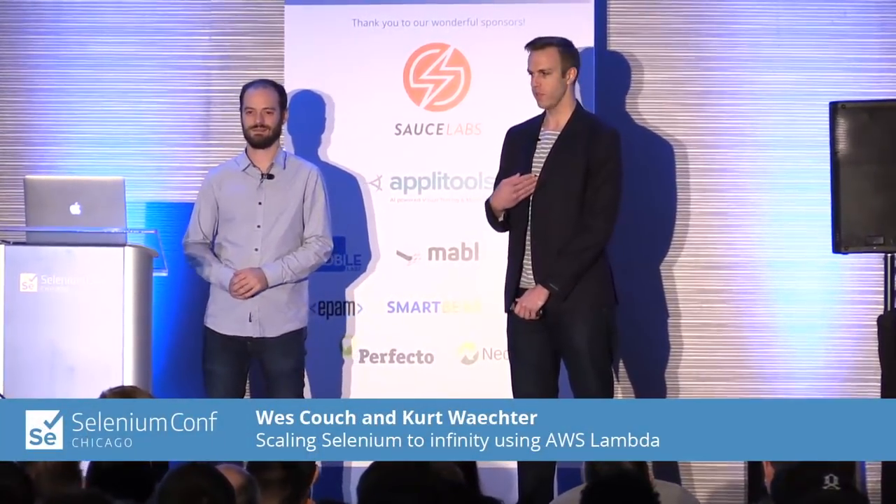Hello everyone, and welcome to Chicago. Thank you for making the journey. My name is Kurt Wechter, and this is my colleague Wes Couch. I would like to say thank you again to Angie and Rayluca for their excellent speeches. I can't applaud them enough, so can we please give them another round of applause?